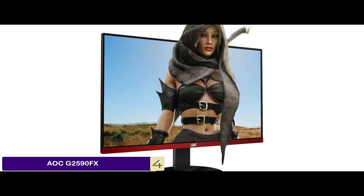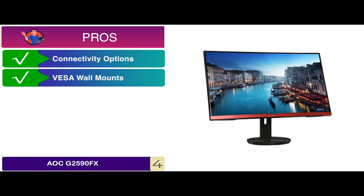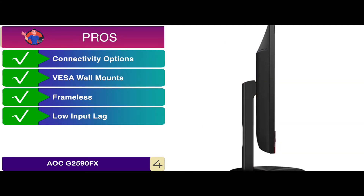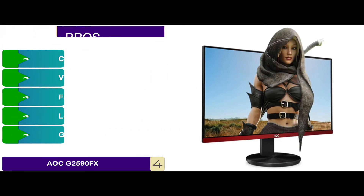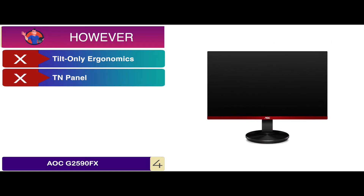An added bonus is its multi-directional switch. Its pros are: it offers a number of connectivity options, it can mount on walls via VESA wall mounts, the frameless design features super slim bezels, it boasts a good response time with low input lag, and it's compatible with both G-Sync and FreeSync Adaptive Sync technologies. However, the stand offers tilt-only ergonomics, and the TN panel does not offer great viewing angles.